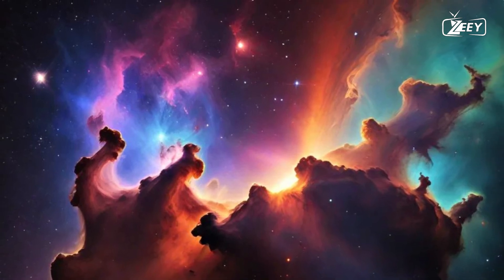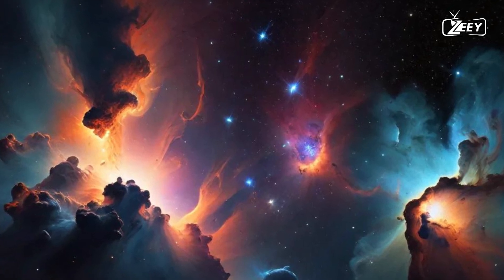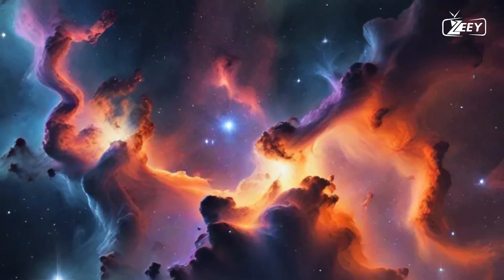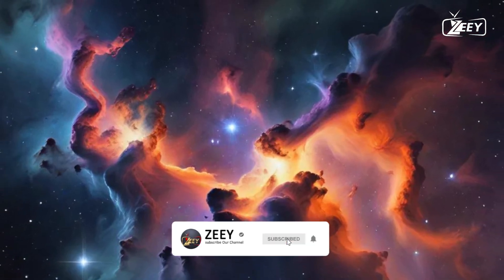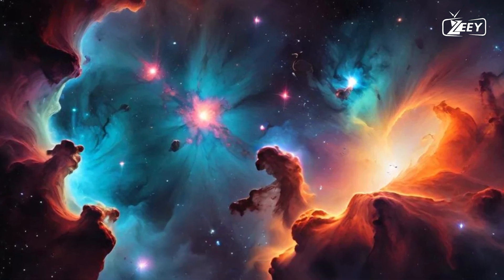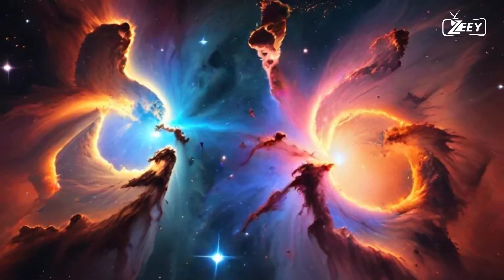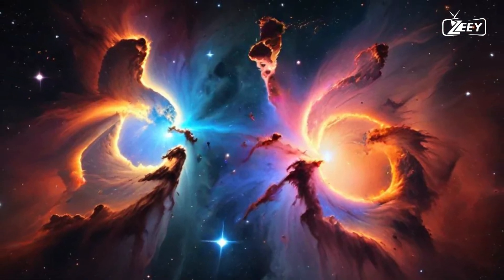As we peer into these cosmic wonders, we begin to understand that nebulae are more than just distant clouds. They are the cradle of creation, nurturing the seeds of future generations of stars and planets. Their very existence is a testament to the dynamic nature of the universe, where matter, energy, and time converge in a spectacular interplay. Nebulae can be categorized into various types, each showcasing unique characteristics and playing distinct roles in the cosmos.